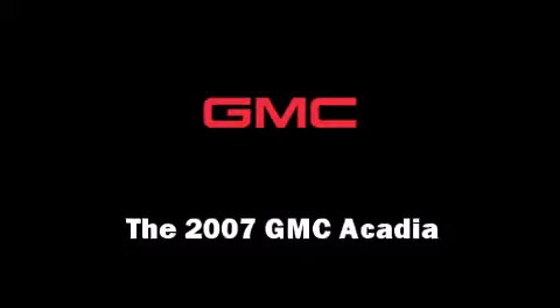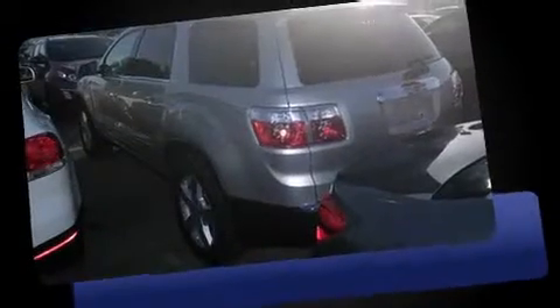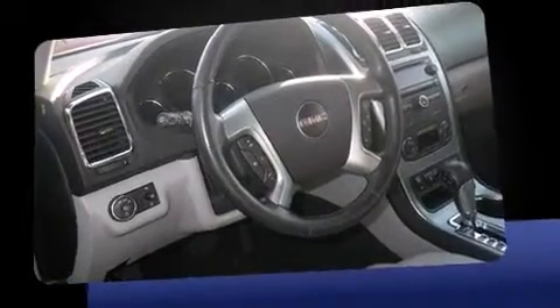Take command of the road in the 2007 GMC Acadia. Under the hood you'll find a six-cylinder engine with more than 270 horsepower, and for added security, dynamic stability control supplements the drivetrain.